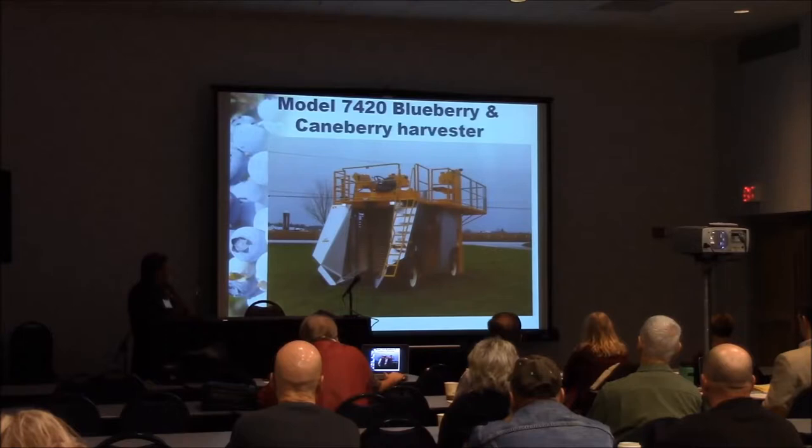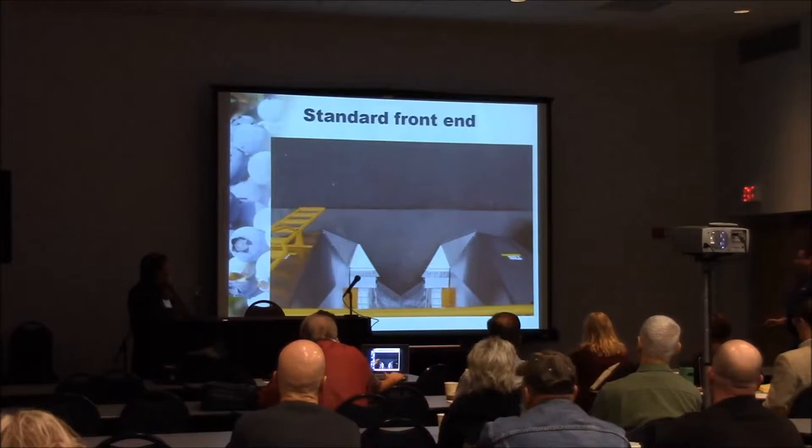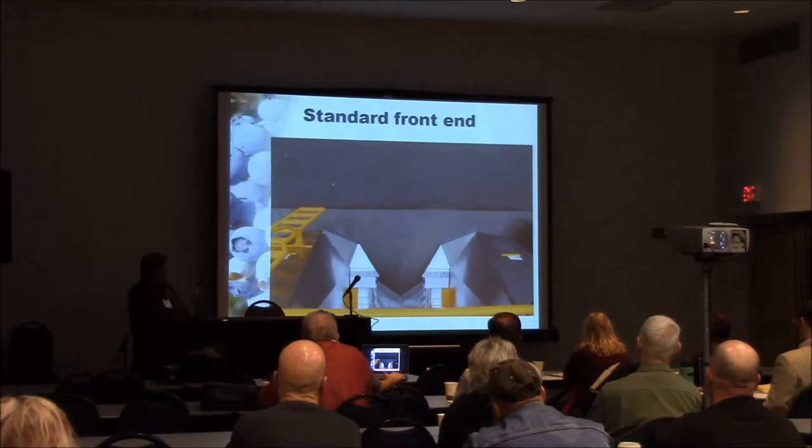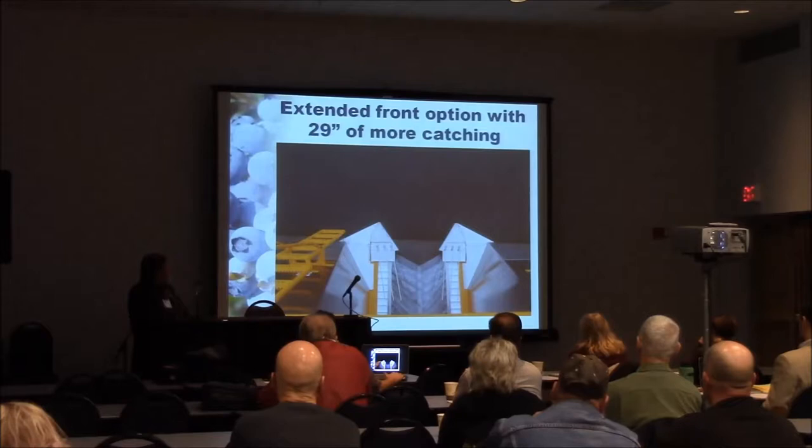The 7420 is our top-loader, multifunction machine — capable of doing blueberries or cane berries. The previous standard front end was used up until 2012. We did some testing with the new front end. This is our new extended nose — it's 29 inches longer, and the catcher is positioned where we're starting to compress the plant, which makes a substantial difference in the amount of fruit we're catching in the field.